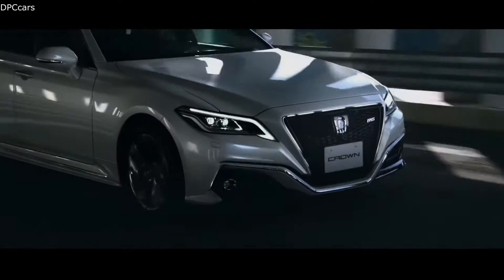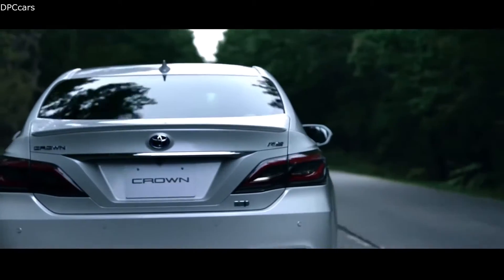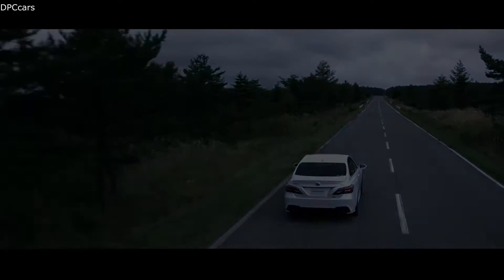Under the hood, you have a non-hybrid option, which is a 2.0-liter turbo gasoline unit with 245 horsepower and 258 foot-pounds of torque.